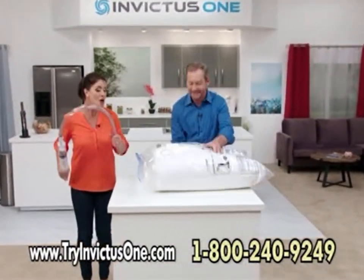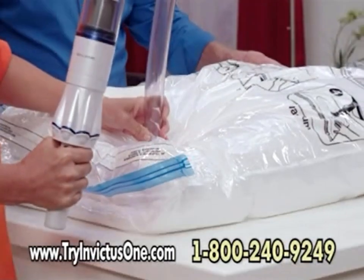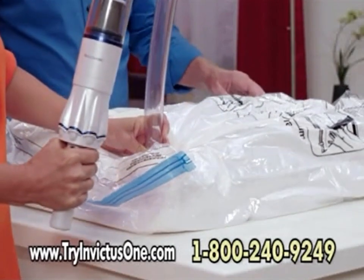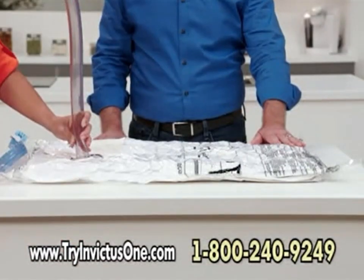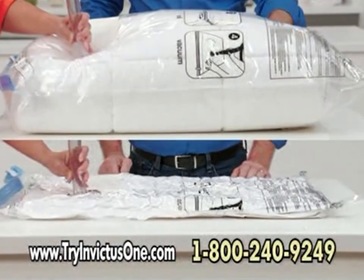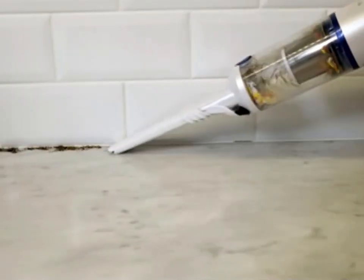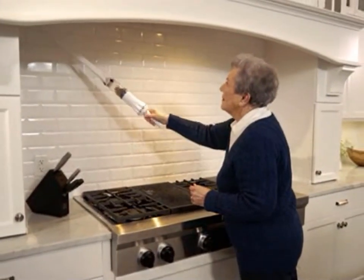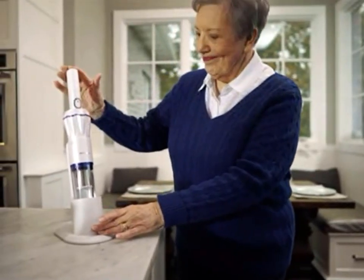To prove the Invictus One is no wimpy handheld vacuum, watch this: we placed a bulky comforter in a storage bag and used only the suction power of the Invictus One to seal it. Now that is real suction power. My honest opinion — it's a great little vacuum. I keep it on my kitchen counter. It's so handy, lightweight, has great suction, and can clean up all the messes that I make.